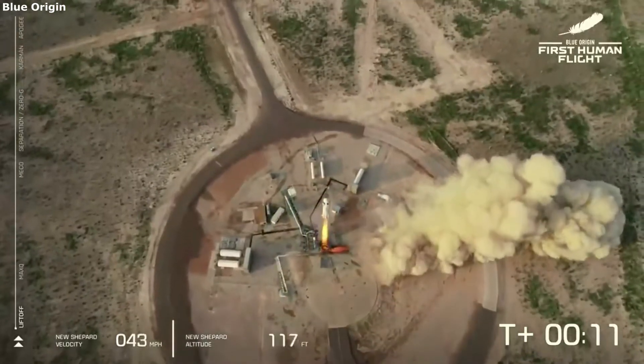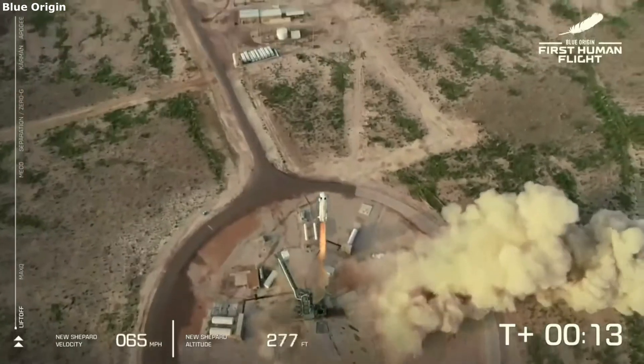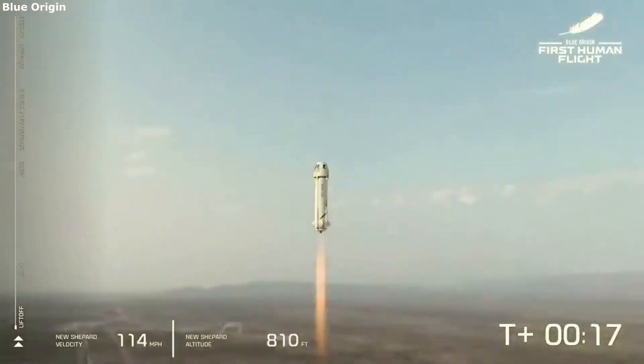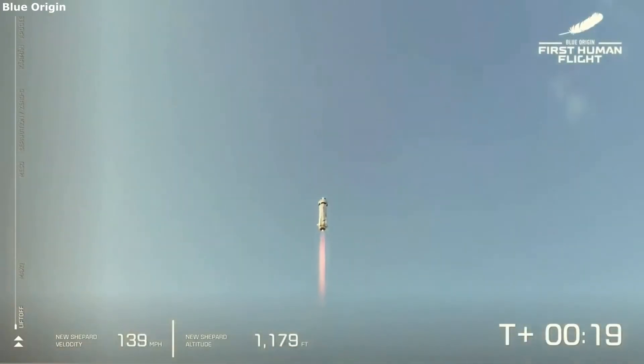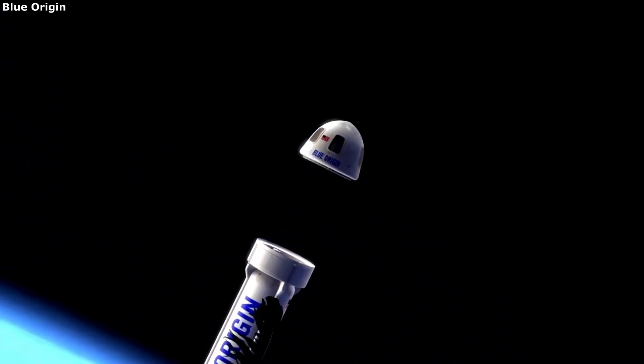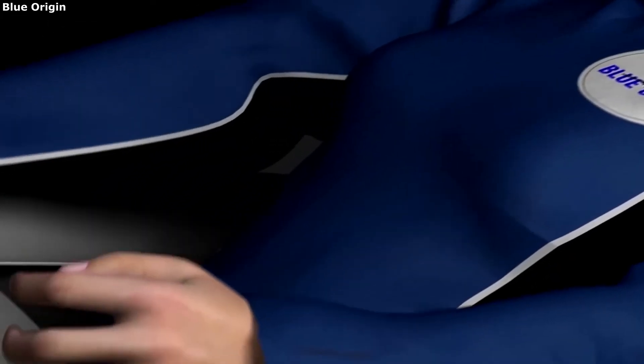During the flight, the first stage ignites and accelerates through the atmosphere. The first stage eventually releases from the crew capsule, which reaches an apogee of around 106 kilometers above the ground. Here the crew within experience weightlessness for a short period of time. Specifically, New Shepard is Blue Origin's reusable suborbital rocket system designed to take humans along with research payloads past the Karman line.